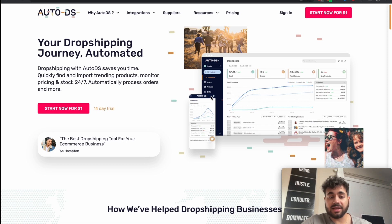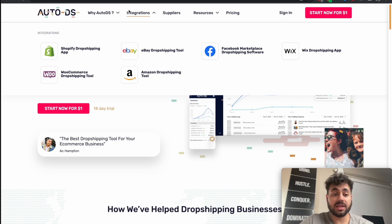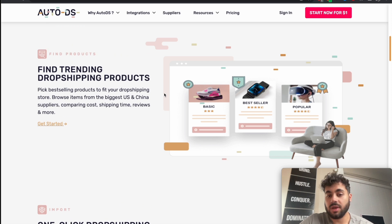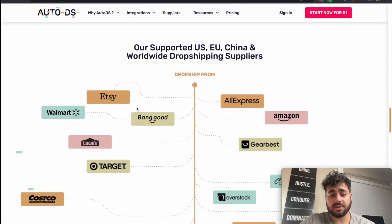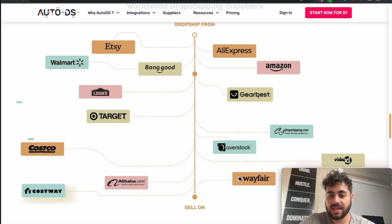Different features will apply differently depending on what sort of business model you're running. Their integrations include Shopify, eBay, Facebook Marketplace, Wix, Amazon, and WooCommerce. Their credentials: they've helped over 87,000 entrepreneurs, monitored 500 million plus products, and assisted with 200 million plus in annual sales. They offer one-click dropshipping imports, 24/7 product monitoring, and automated order fulfilment. Supported suppliers include Etsy, Walmart, AliExpress, and CJ Dropshipping, along with many other Chinese suppliers.